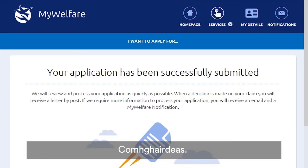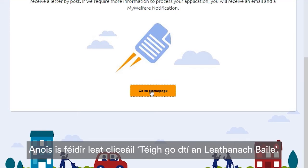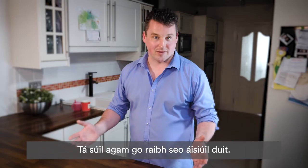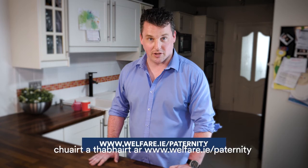Congratulations! Your application has been successfully submitted. Now you can click Go to Home Page, and in Request Tracker you can follow the progress of your claim. I hope you find this useful. If you have any issues, you can get further help by visiting www.welfare.ie/paternity.